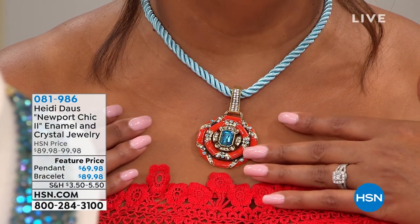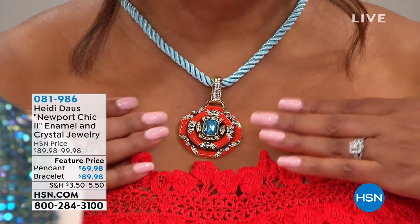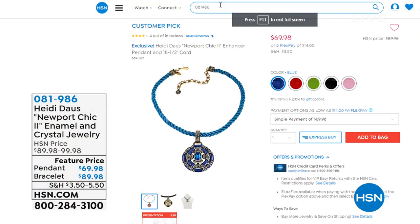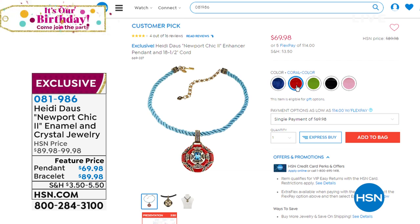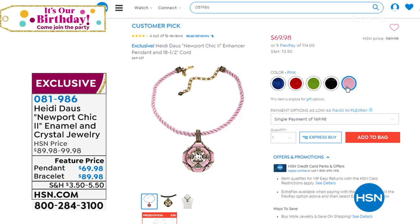Welcome back to the fabulous Heidi Doss Show — Heidi Doss, I'm her sidekick Debbie D. I want to remind you of this beautiful nautical piece coming up — I think it's so lovely. It comes on a cord and it's beautiful. I said I want to visit Heidi and go to the Hamptons — she said she has a little plastic boat in her bathtub. But it has beautiful enamel color and we have several colors to choose from. This is Newport Chic — we have it in blue, coral, green, ivory, and ballerina pink.